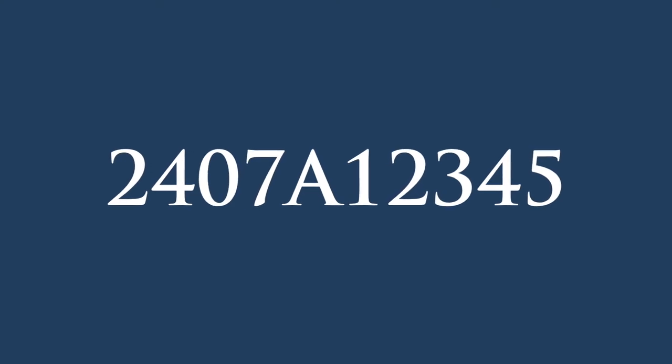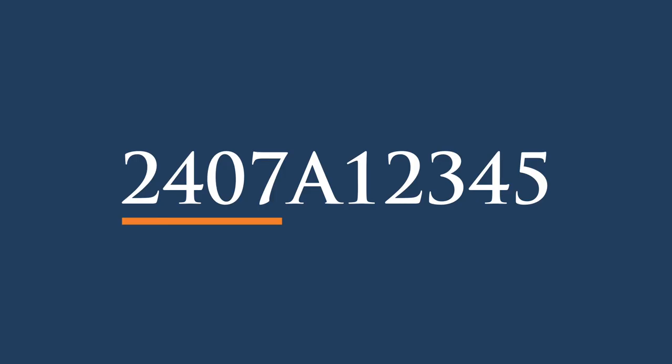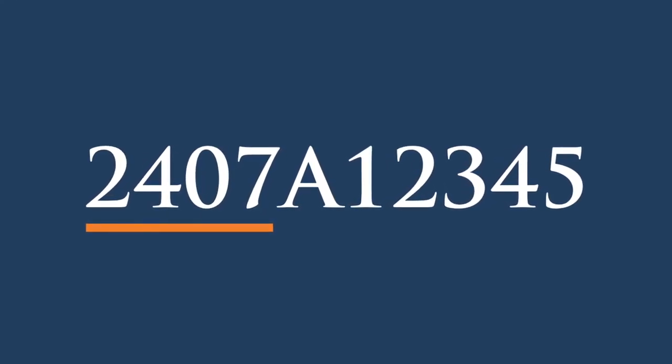Here's one quick tip. If you have an HVAC system that's manufactured by Carrier, Carrier has a unique schema to their serial number that can help you determine the age. Typically what you'll see is four numbers, followed by a letter, followed by several other numbers. And if you see that format, you can look at those first four digits and determine the age. The first two digits are the week that it was manufactured, and the second two digits are the year.